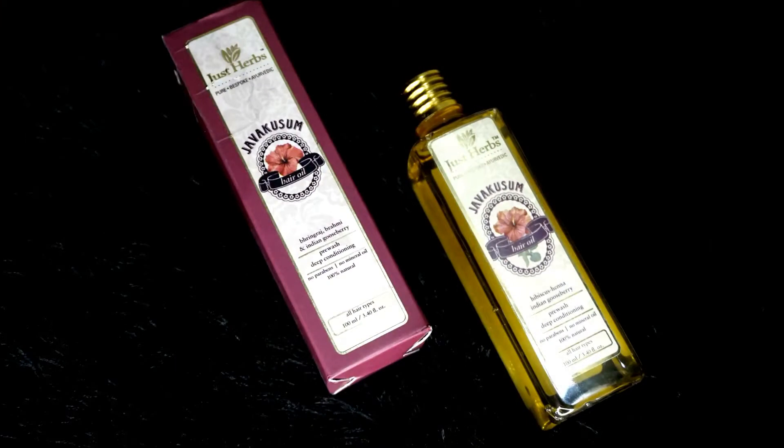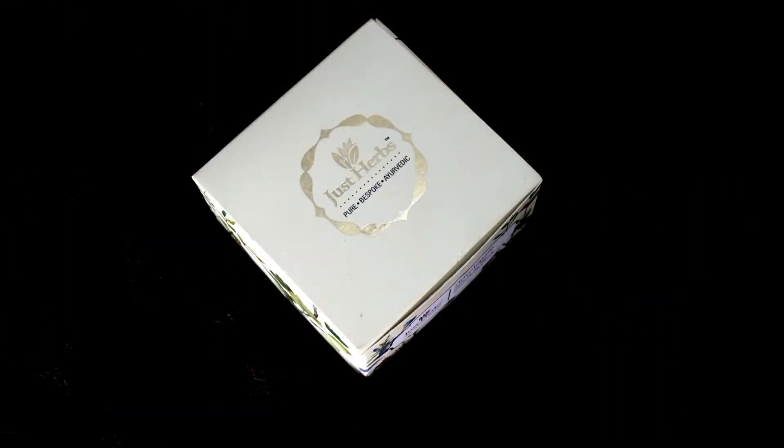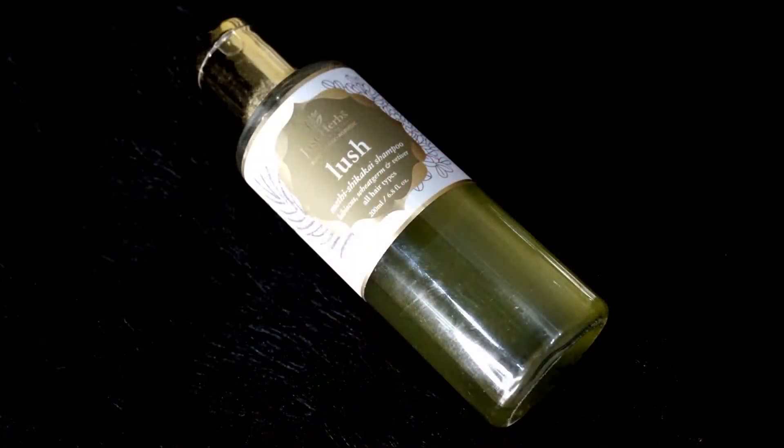I'm gonna link their website in the description box. They sent me three products: the first is the Just Herbs Java Kusum hair oil, the second is the hair mask, and the last is the Just Herbs Lush Methi Shikakai shampoo. The shampoo did not come with outer packaging but the other two did. All three products are travel friendly because they're in plastic material. The MRP of the hair oil is 595 rupees, the hair mask is 745 rupees, and the shampoo is 625 rupees.